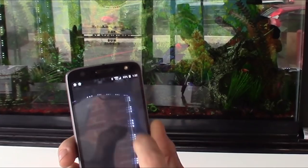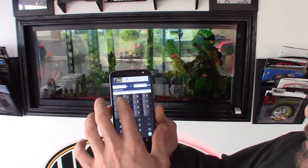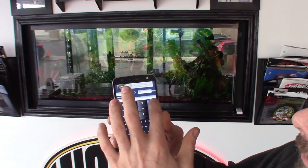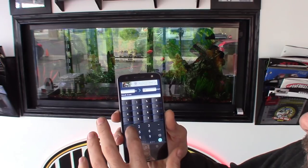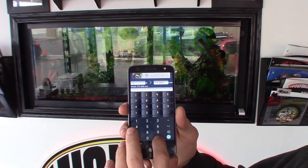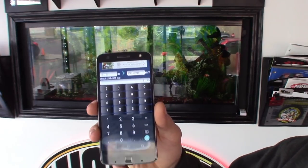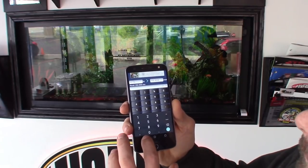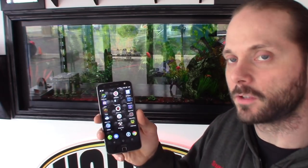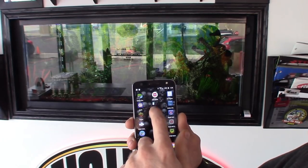The inches-to-millimeters app is a pretty easy one. You measure a rotor in inches, say 11 inches, and it converts it to 279.4 millimeters. Or if it's 11 and three-quarters it'll tell you 298 — which comes up a lot for those German cars. They also have converters for centimeters to inches, and fractions, which is great if you're measuring brake line or fuel line.